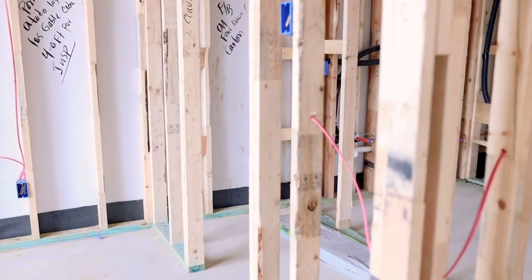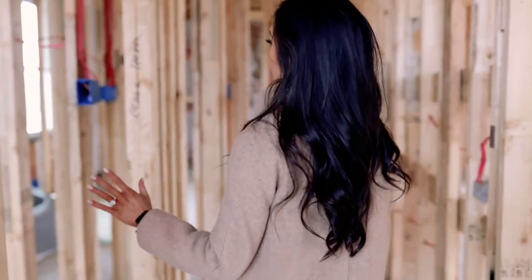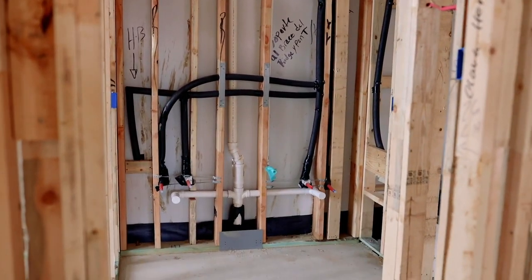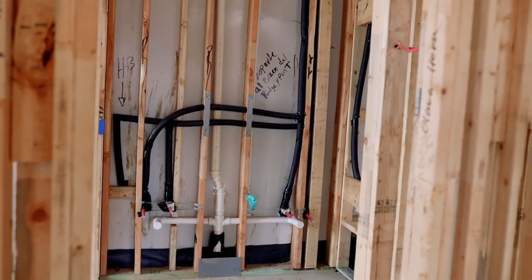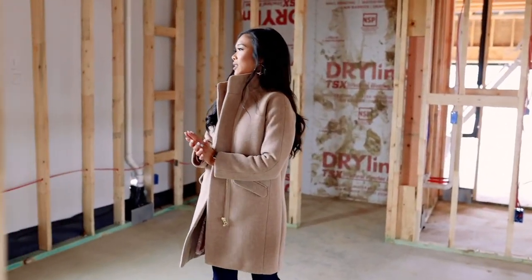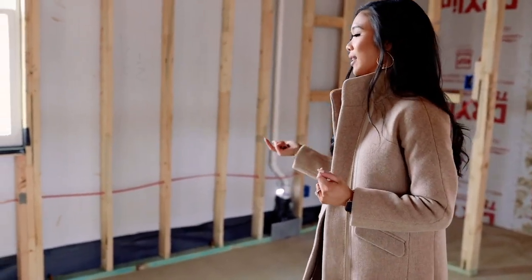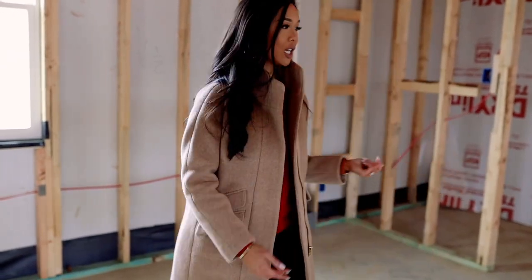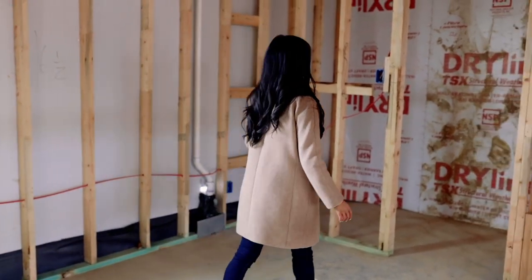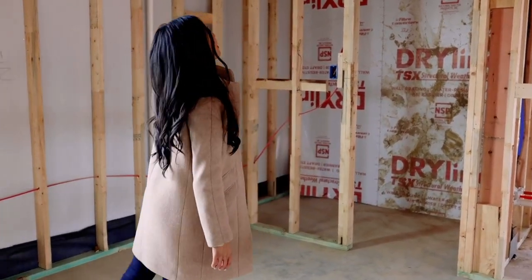This is our secondary bathroom that the guests will use and that our future kids will use — we've got two sinks. Then this is the third bedroom, which will actually be the guest bedroom. Right now we've got good light because there isn't a house next to us yet, but this will be a great place for guests to unwind. The closet is actually kind of obnoxiously large for the size of this bedroom but we're excited about it.